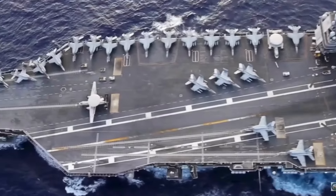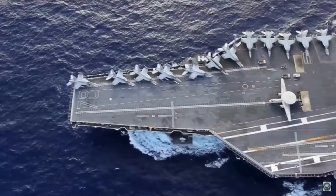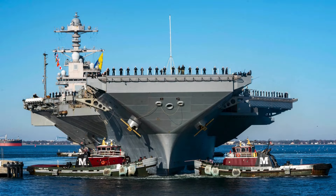The ship's name, USS Gerald R. Ford, is named after the 38th President of the United States, Gerald Rudolph Ford, in recognition of his lifelong service to the Navy, government, and country.